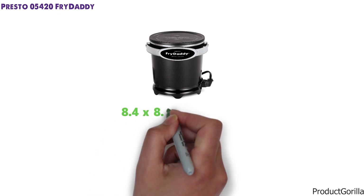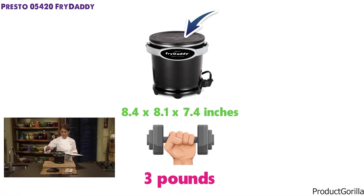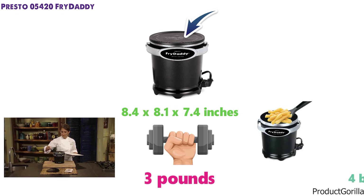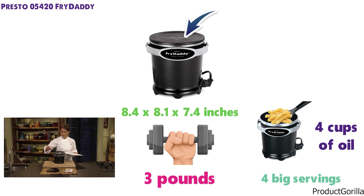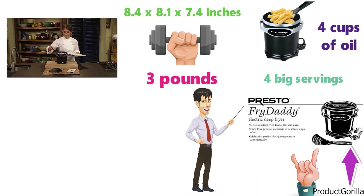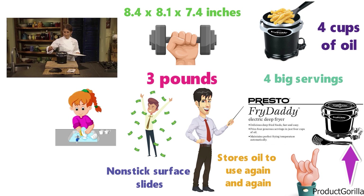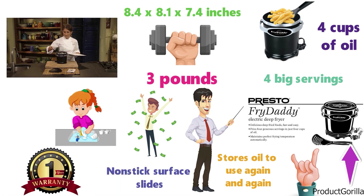At number 6 we have the Presto 05420 Fry Daddy. The dimensions of the 05420 Fry Daddy are 8.4 x 8.1 x 7.4 inches and it weighs around 3 pounds. This family-sized fryer is perfect for those that need a decent-sized fryer that can cook up multiple servings at once — it allows you to cook 4 big servings in one batch and only requires 4 cups of oil. The frying temperature is automatically maintained, so you just plug it in and it's good to go. The Fry Daddy stores oil to use again and again, which saves you money in the long run, and the non-stick surface makes it very easy to clean. Presto offers a 1-year limited warranty on their products.